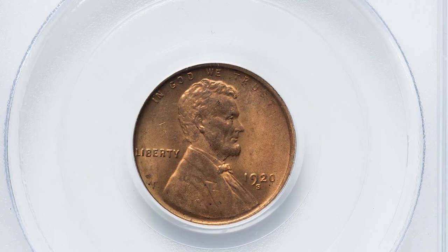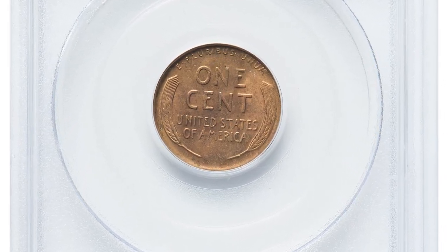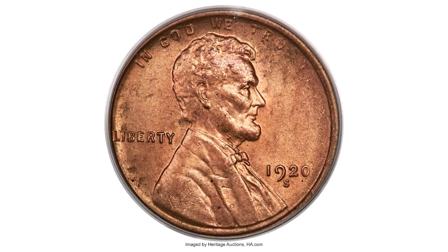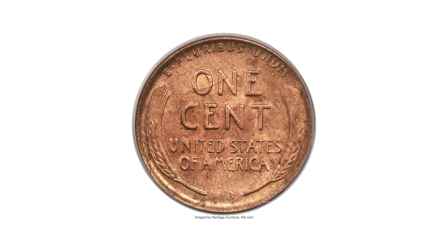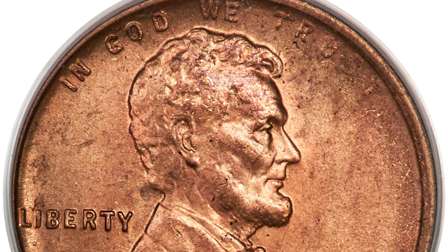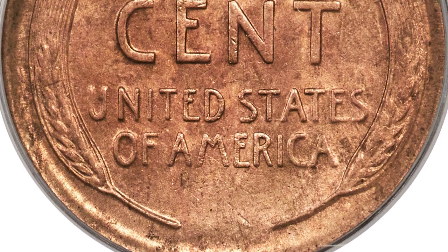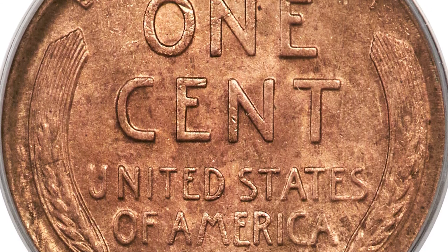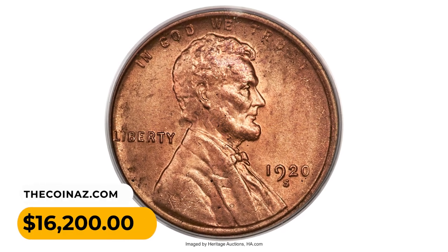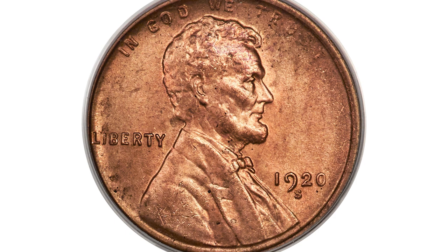Here is a 1920-S Lincoln cent in mint state 65 red. Full red examples of the 1920-S Lincoln cent are scarce and most of those certified grade at MS64. The present piece displays satiny copper-gold and orange-red surfaces with generally well-struck devices. Some die erosion in the margins weakens the border details and rings, but eye appeal remains pleasing. A few minor flecks are discernible with a loupe. It was sold for $16,200 at Heritage Auctions.